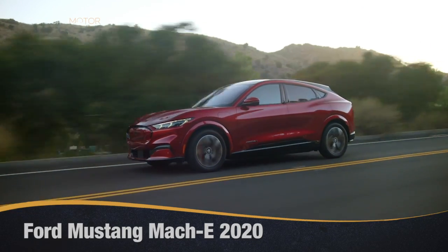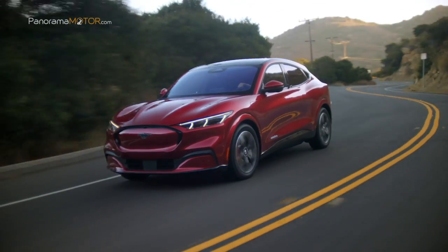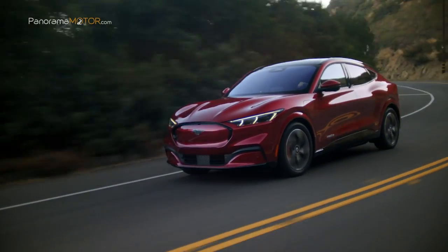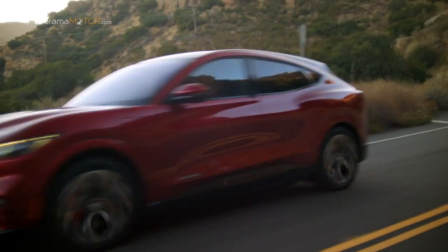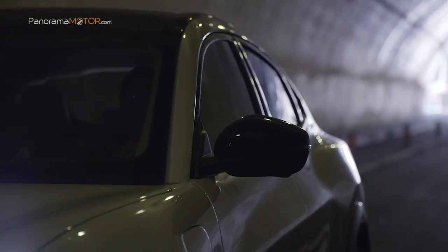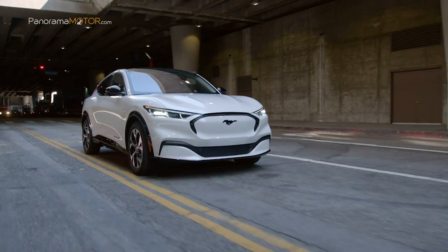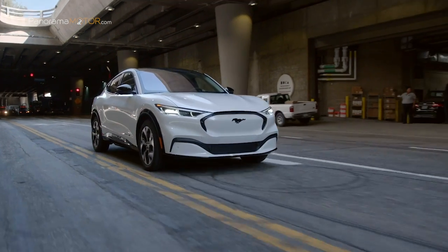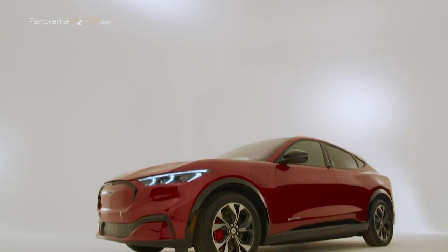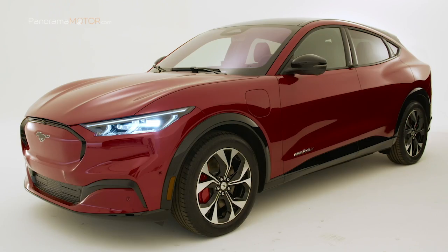Por primera vez en sus 55 años, Ford está expandiendo la línea de sus modelos más clásicos con el nuevo SUV Mustang Mach-E 2020, totalmente eléctrico. El nuevo modelo simboliza el comienzo de una nueva era electrificada y es uno de los 14 vehículos electrificados que Ford presentará en Europa a finales de 2020. Desde su silueta elegante y curvas musculosas hasta su estimulante experiencia de conducción, todo en el Mustang Mach-E personifica el espíritu del Mustang.